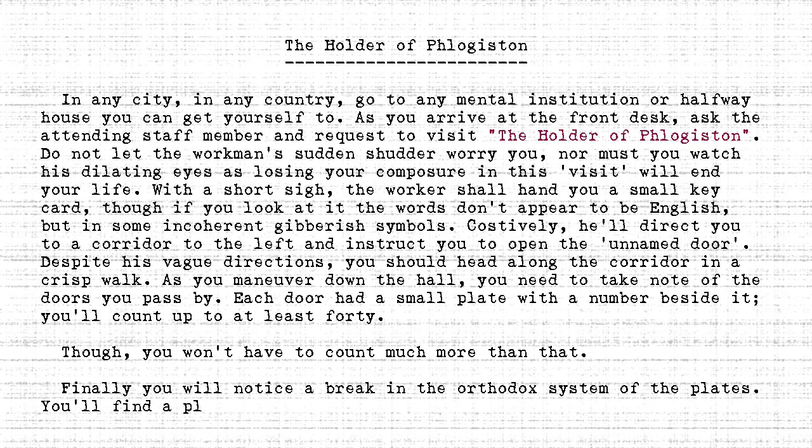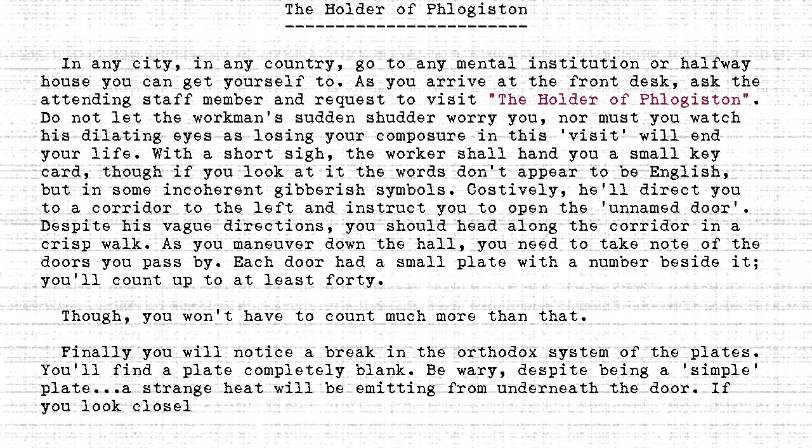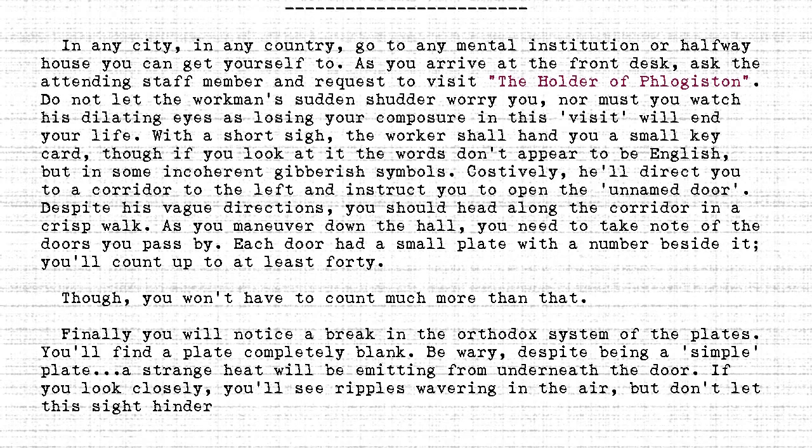Finally, you will notice a break in the orthodox system of the plates. You'll find a plate completely blank. Be wary — despite being a simple plate, a strange heat will be emitting from underneath the door. If you look closely, you'll see ripples wavering in the air. But don't let this sight hinder your progress.